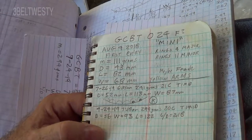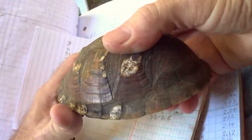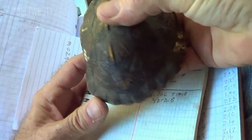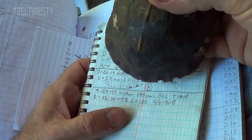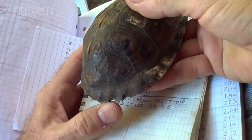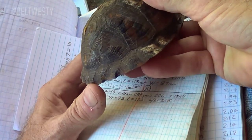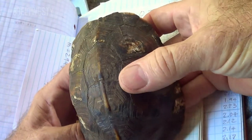This is recovery Gulf Coast box turtle number 24. It's a little guy — not that old. We identified it by measuring the mass, dome height, length, and width, and also by notches that were put on a couple months ago, which was instrumental in finding which one is which.